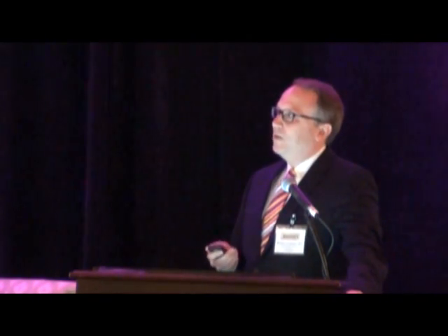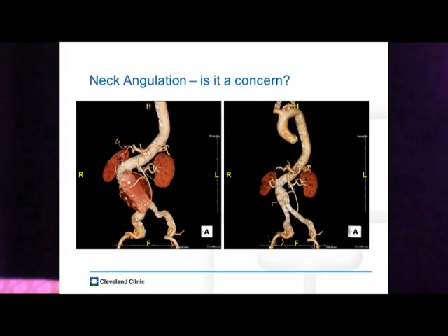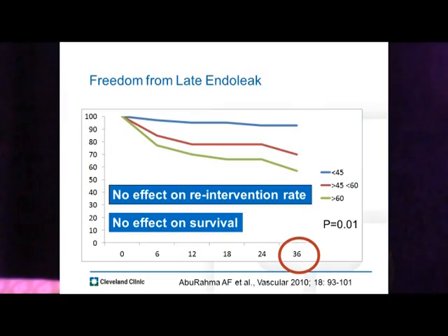With improvement in technology and imaging, we can have technical success in these difficult aneurysms. Neck angulation used to be a concern; we've got grafts now approved for greater than 90 degree angles. Looking at outcomes from Eurostar — a little old, from 2007 — we see a slightly increased rate of type 1 endoleaks, but no changes in mortality or aneurysm-related mortality. Similarly, Abu Rama's paper showed increased type 1 endoleaks with greater neck angulation, but no effect on re-intervention rate or survival. However, his Kaplan-Meier curves only end at 36 months, with the real meaningful analysis probably between 12 and 18 months.